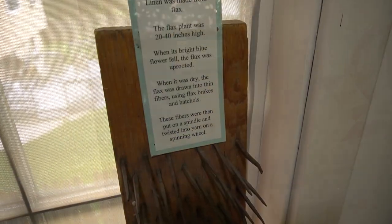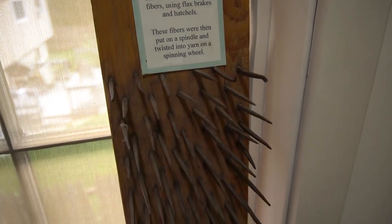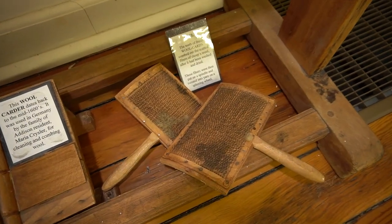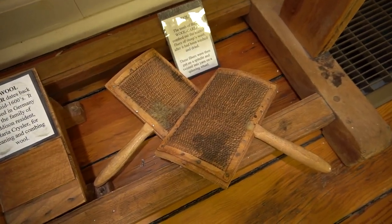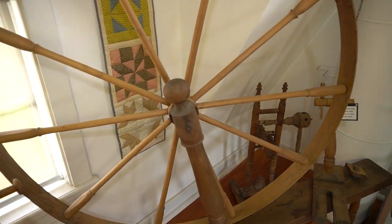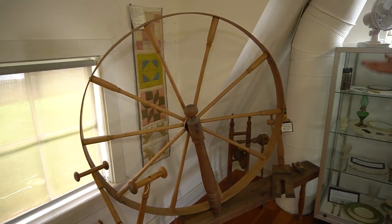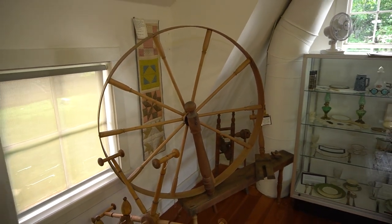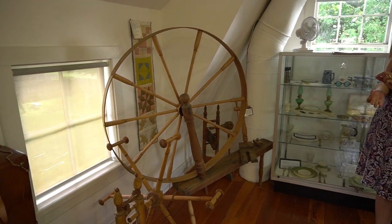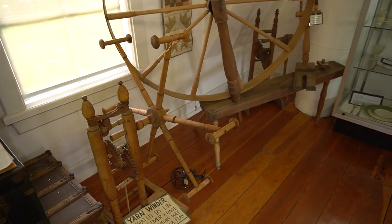After the fibers were collected from the farm, they had to be cleaned. There were special tools with teeth to clean the fibers for flax and also for wool that was shorn from the sheep. Once the fiber was cleaned, it had to be spun into thread or yarn. The spinning wheel was how this was accomplished — it added the twist to the fiber, creating the yarn.